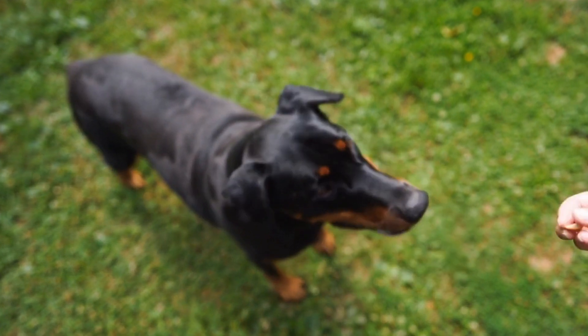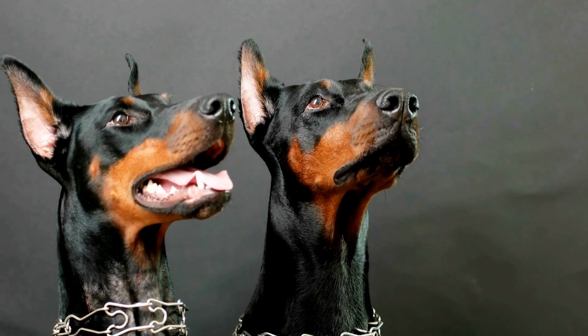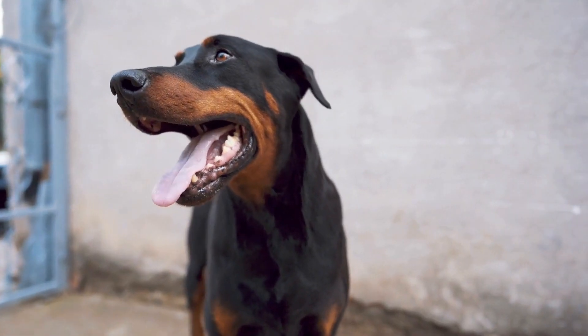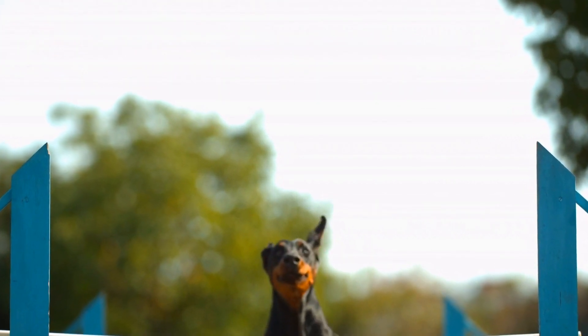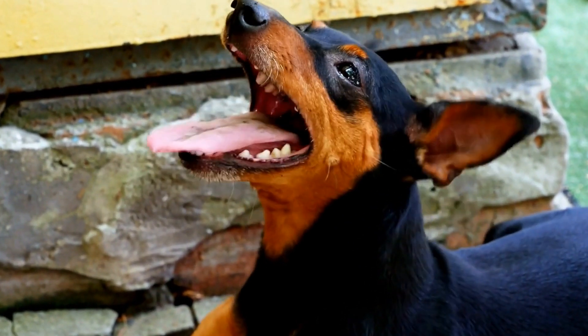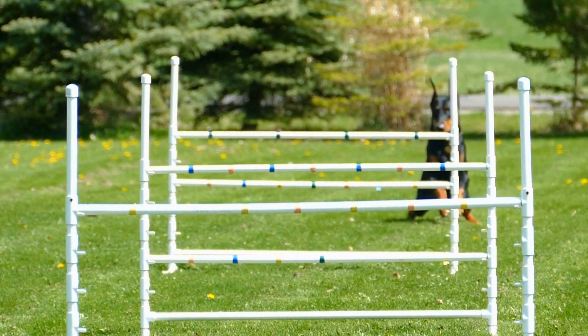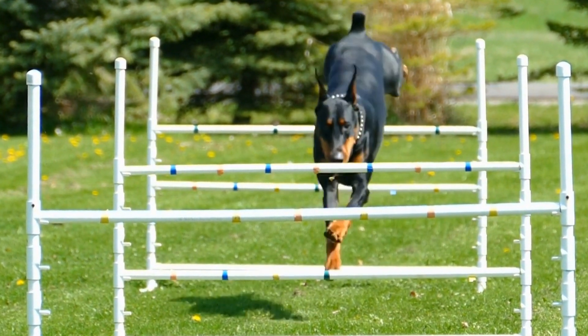Just like any other dog breed, Doberman Pinchers require proper hydration, especially in hot weather. Dogs don't sweat like humans do, and they primarily cool themselves down by panting. Offering fresh and clean water is crucial to prevent dehydration. Make sure your Doberman has access to water throughout the day and check the bowl regularly to ensure it is always filled. It is important to note that Dobermans are prone to dilated cardiomyopathy, a heart condition that affects their ability to regulate body fluids. Therefore, monitor their water intake and consult a veterinarian if you notice any changes in their drinking habits or excessive thirst.